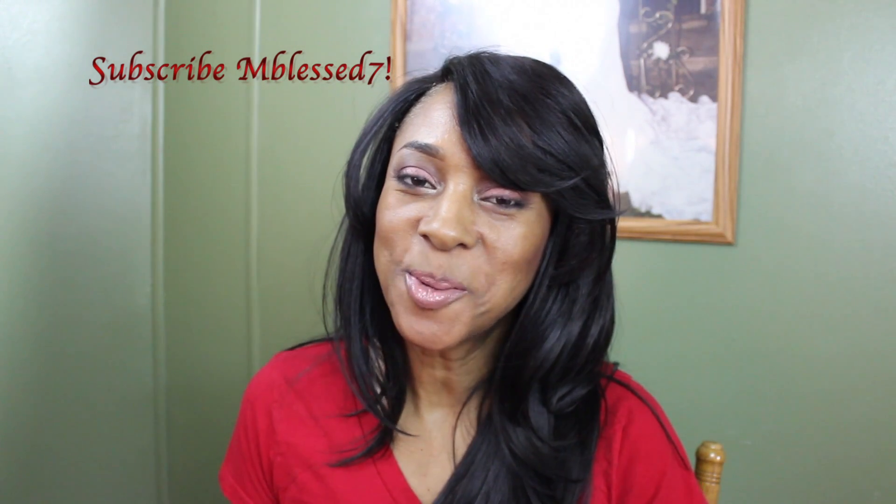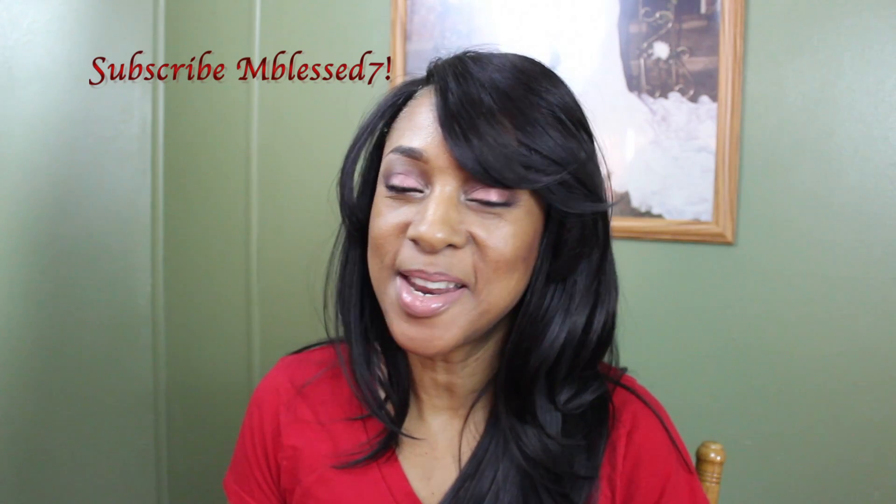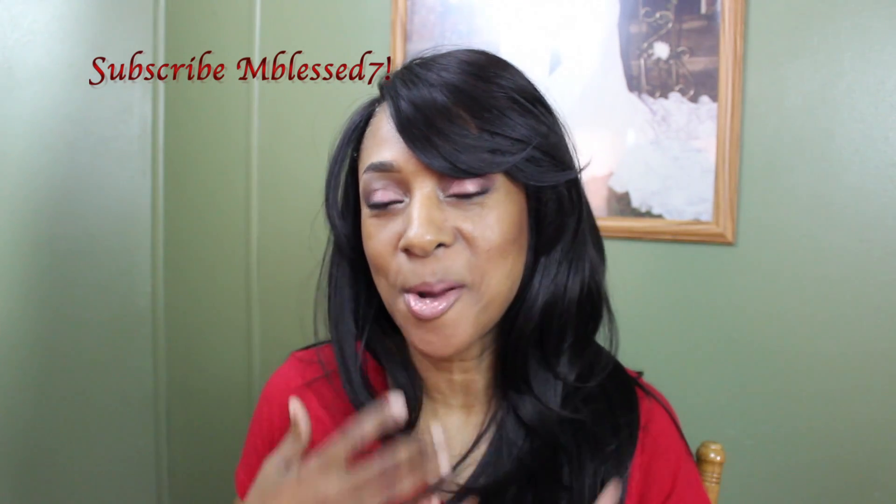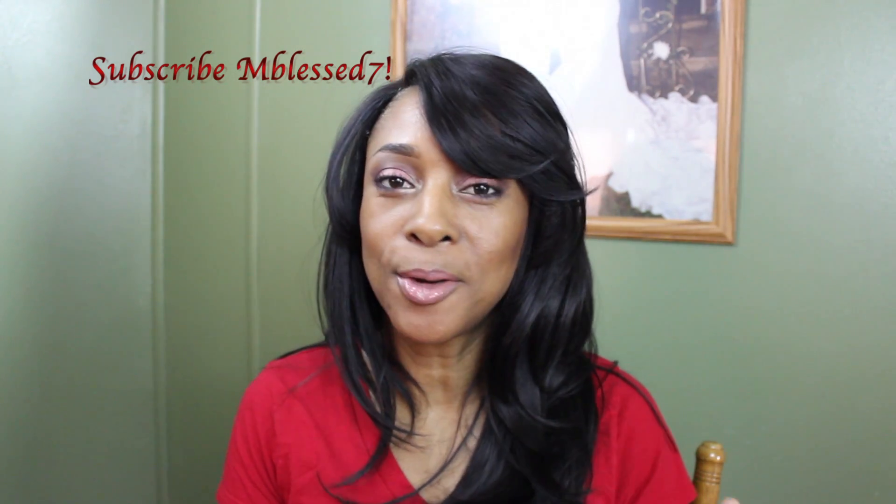Hello guys, welcome back to my channel. This is your girl mblessed7, and I'm back with a new video to share with you this wig that I'm wearing. I picked up another wig at my local beauty supply store.